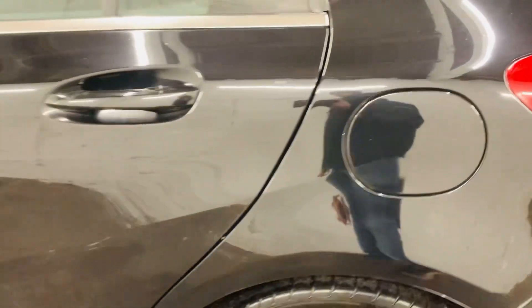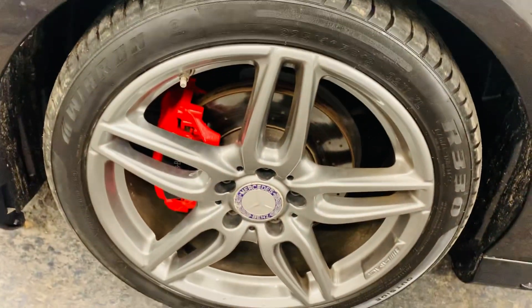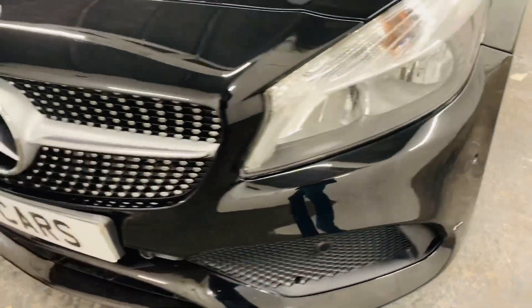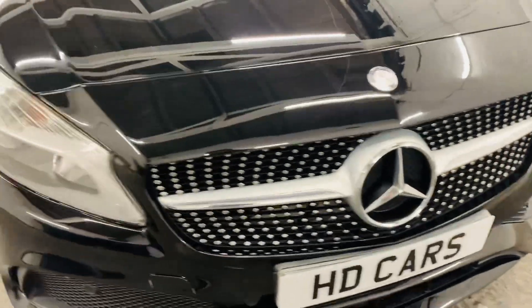Being an AMG model, it's packed with extras. It has front and rear parking sensors, and the excellent AMG grille on the front.